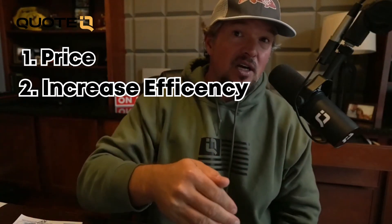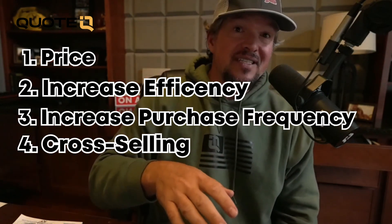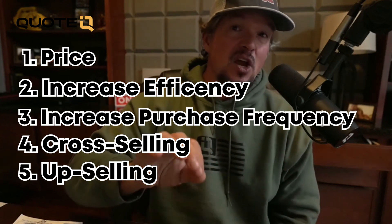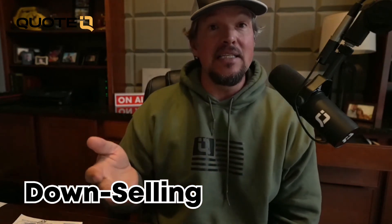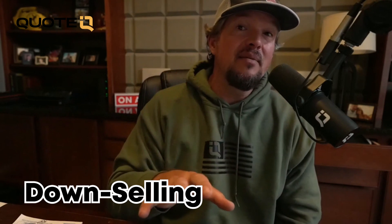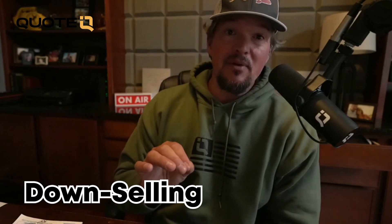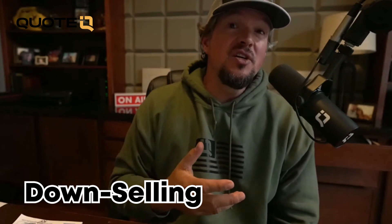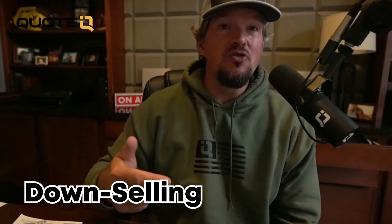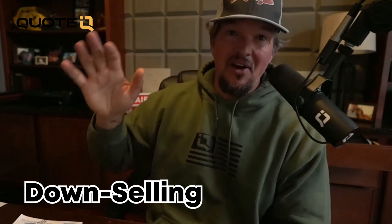So: increase the price, decrease the cost of goods by getting more efficient, get people to buy more times, sell them additional services, and then sell them more of the same services. That brings us to number six: the downsell. I left it for last because it's one of my least favorites, but it's very important. While you're probably not going to make as much as you'd like, you're fostering that relationship, building trust, and getting that customer into your sales funnel so you can continue to market to them. They'll be able to move up to bigger services, upsells, cross-sells, and everything we've already talked about.